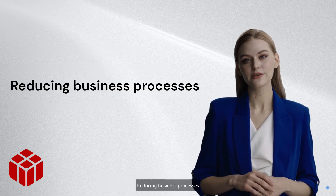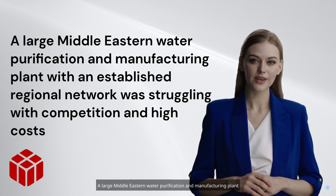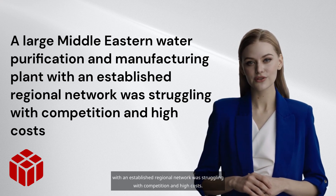Reducing business processes: a large Middle Eastern water purification and manufacturing plant with an established regional network was struggling with competition and high costs.